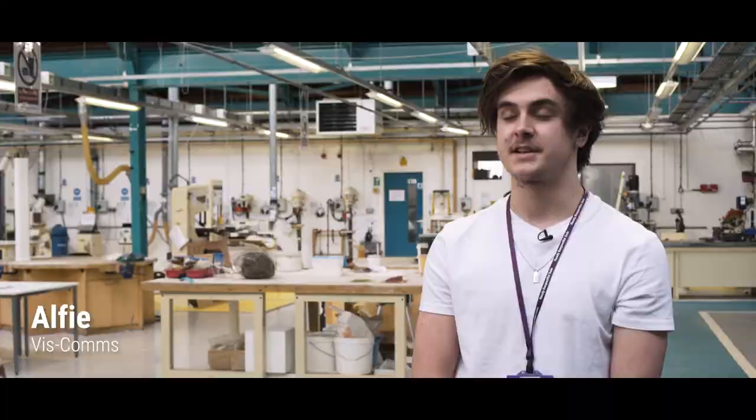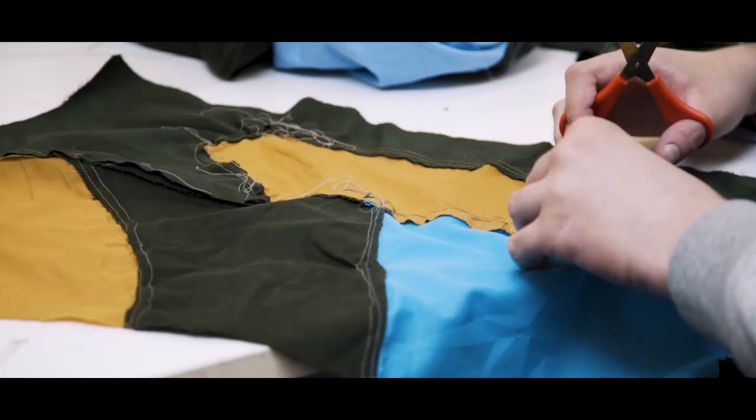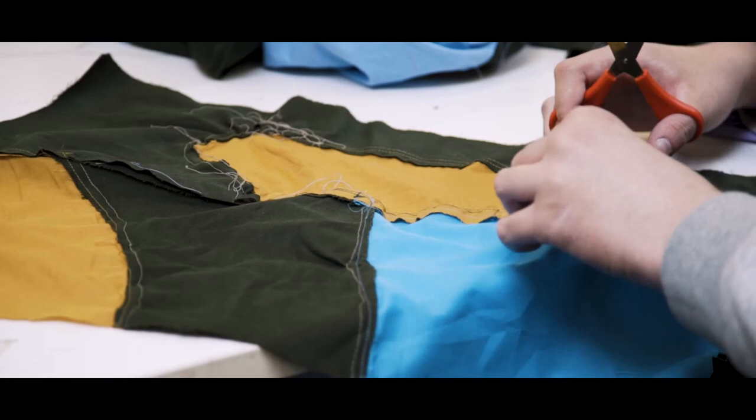Studying at Sutton Coalfield College is really nice — it's a nice change of pace from secondary school. We feel a lot more free here and the work that we do is really good because we're learning a lot about things that we're going to need later on in life. To any new student starting, I'd say you're going to have a lot of fun, you're going to make loads of new friends and you're going to build on all the skills that you already know.